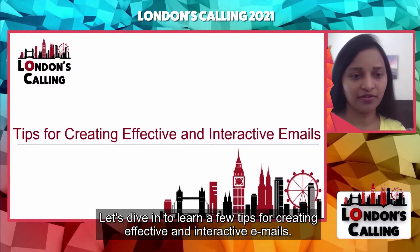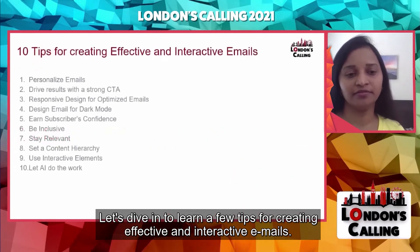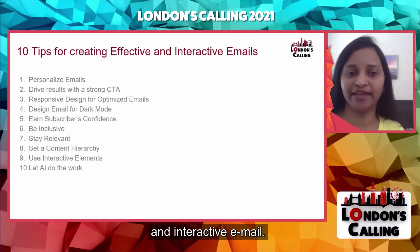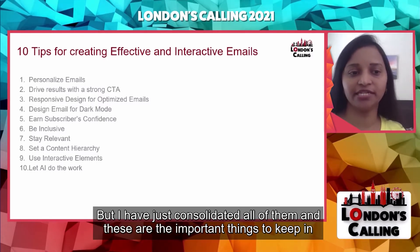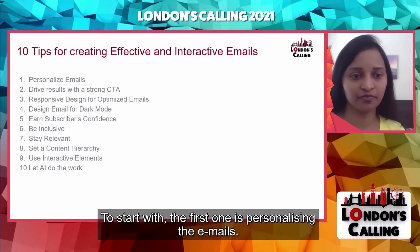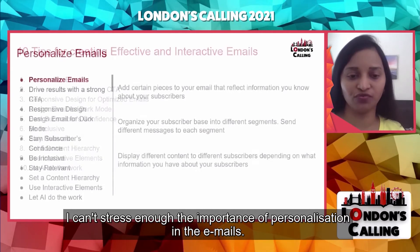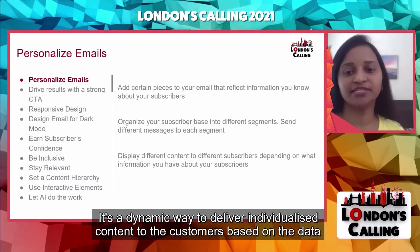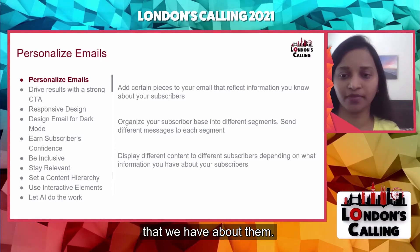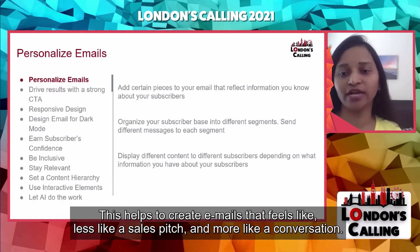Let's dive in to learn a few tips for creating effective and interactive emails. There are a lot of attributes to keep in mind when creating an effective and interactive email, and I have consolidated the most important ones. The first tip is personalizing the emails — I can't stress enough the importance of personalization. It's a dynamic way to deliver individualized content to customers based on the data we have about them. This helps create emails that feel less like a sales pitch and more like a conversation.